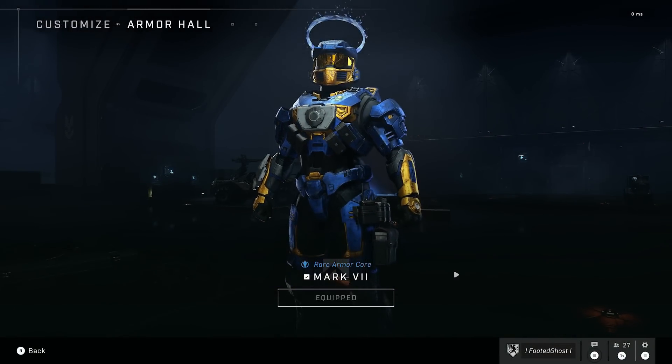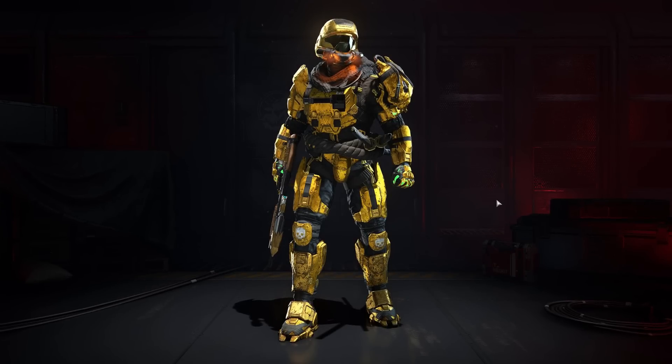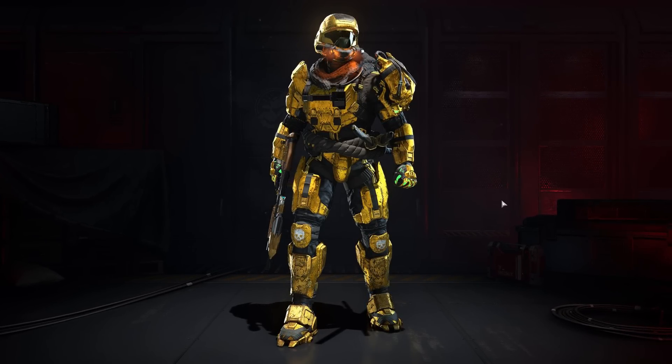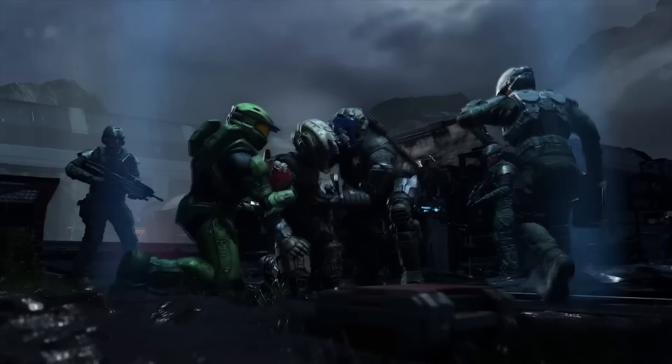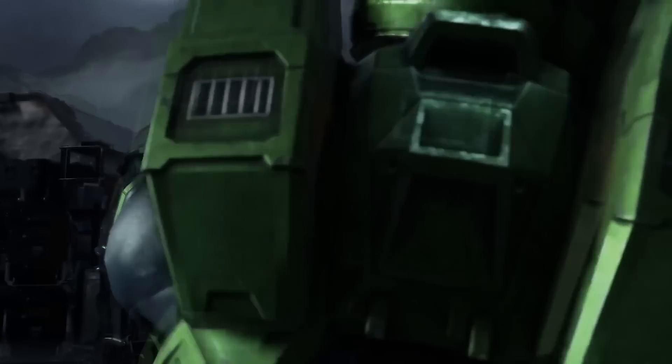It is great news that 343 are moving away from the armor core system. I think we can all agree that that's the right move. Being able to create your own unique Spartan will be so damn cool, because Halo Infinite's armors, helmets, and visors look absolutely incredible.